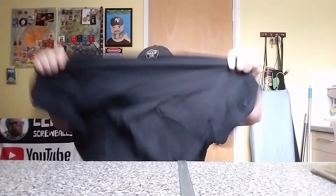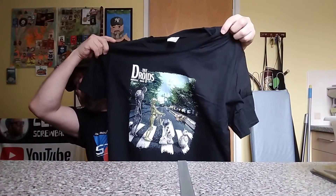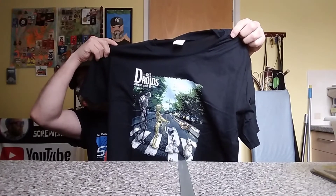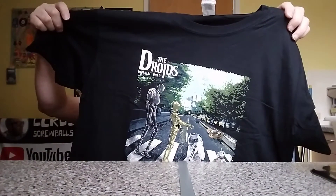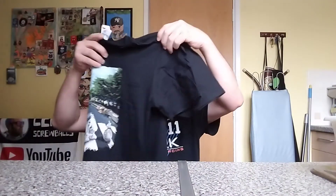So the first one — there we are — is called 'The Droids.' It's basically the Beatles' Abbey Road famous scene of them crossing the zebra crossing, but instead you've got BB-8, R2-D2, C3-PO, and the one I can never remember the name of — the one that's in Solo or Rogue One, I can't remember which. Anyway, that's very nice, I do like that a lot, so that'll get worn at some point.